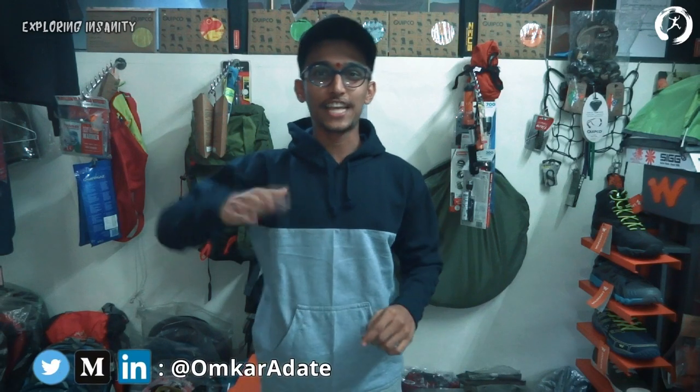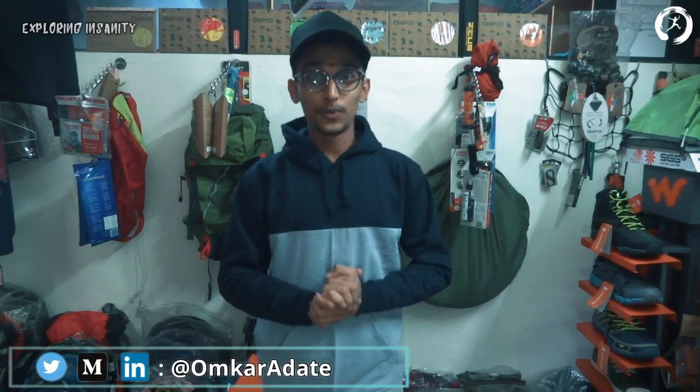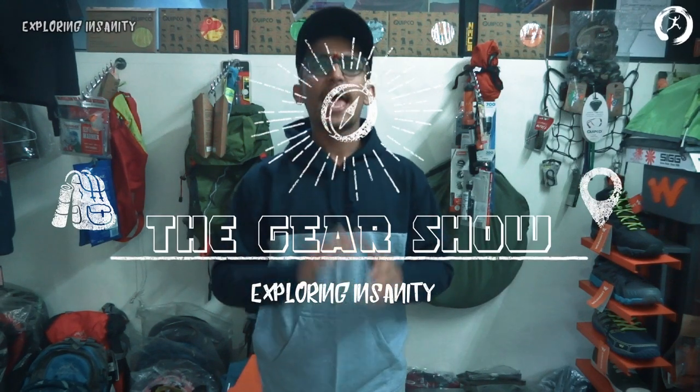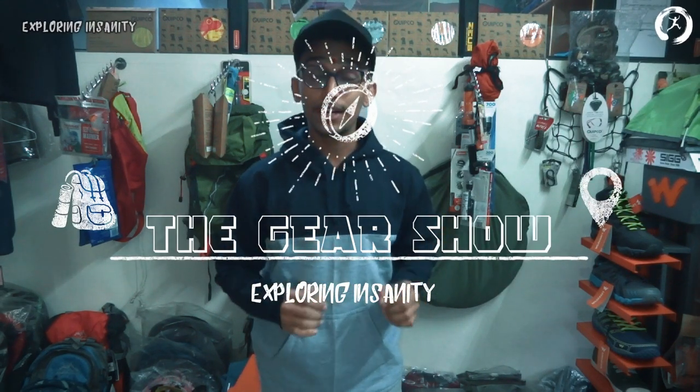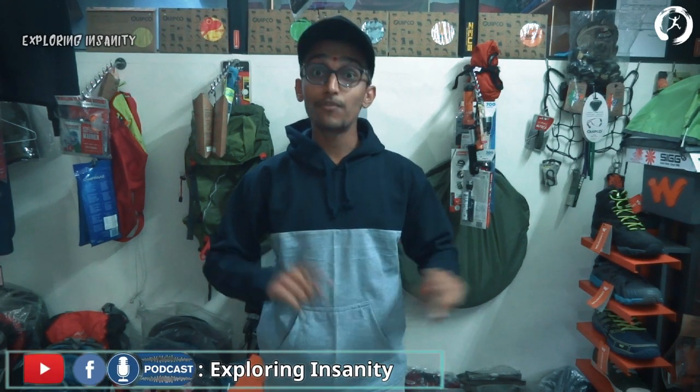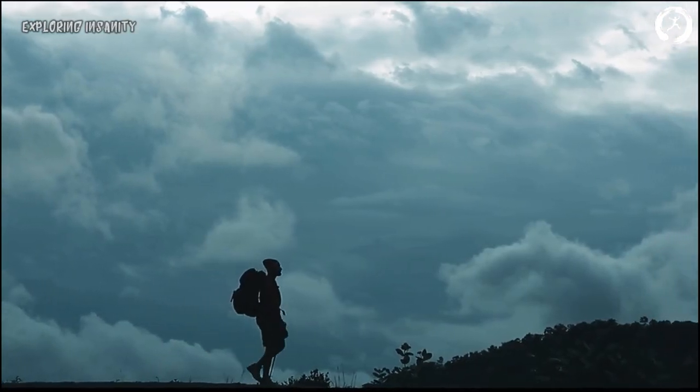Hello guys, this is Onkar Adate and you're watching Exploring Insanity. From today we are going to start a new series called The Gear Show. In this segment we will be talking about a lot of travel gears and tips. If you haven't yet subscribed to the channel, do subscribe and stay updated. This video is also available in Hindi and Marathi, and we also have a podcast in English — the link is in the description below.